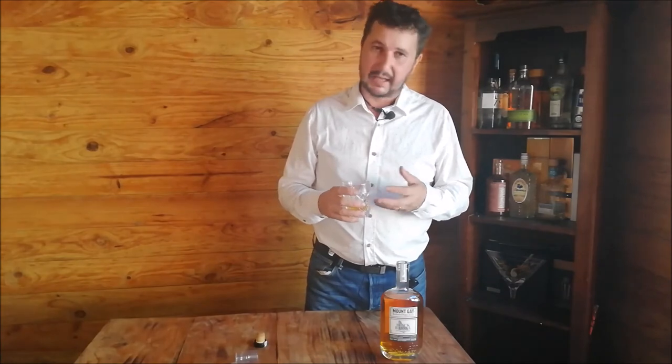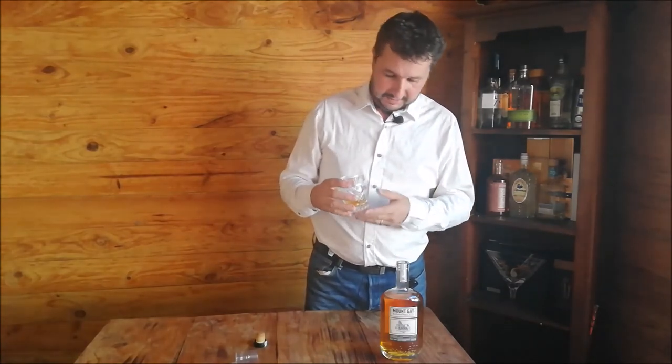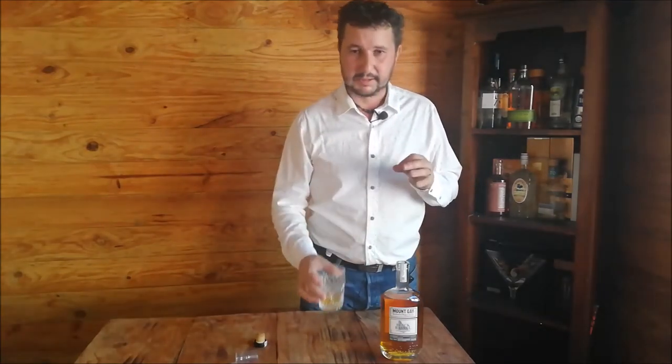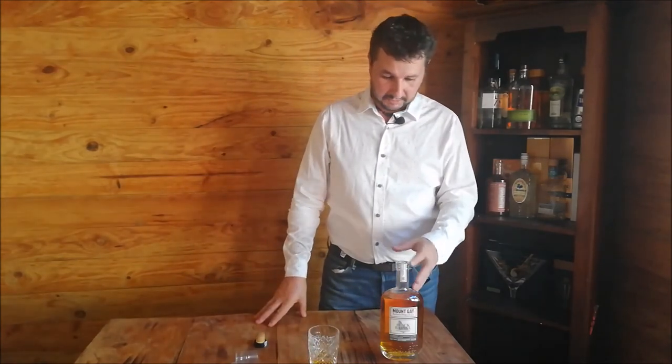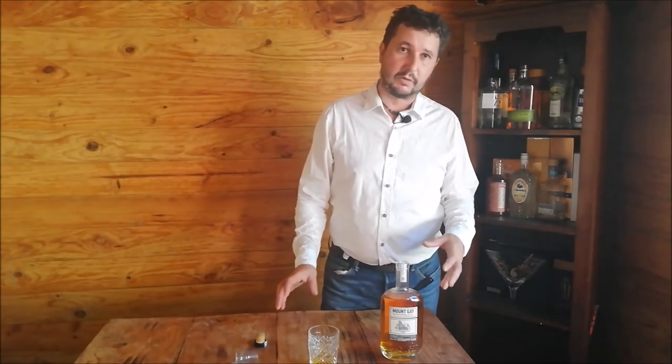Those are my views on it. I think it's a good bottle. I would like to try the other two bottles to see what they taste like compared to this one, so I'll probably do some reviews of those down the road.